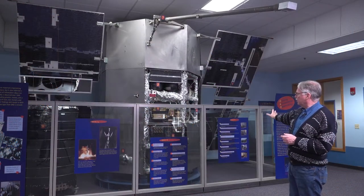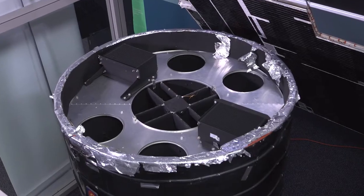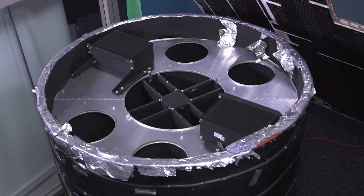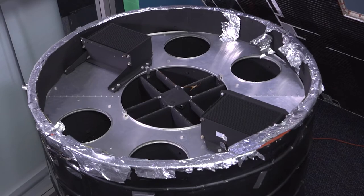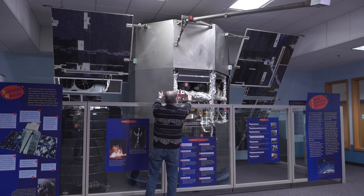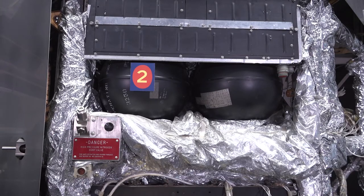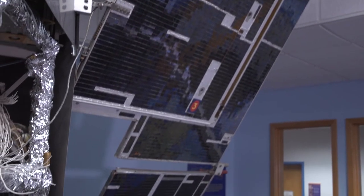The spacecraft you see here is really a vehicle for a package of instruments. It's much bigger than the instruments themselves, which are in this barrel-shaped container right here. The instruments are a cluster of telescopes — five telescopes and two scanning spectrometers inside — that look out through the end of the OAO's body. The satellite structure not only holds the instruments, but clearly provides power for them, because that's why those big solar panels are there.